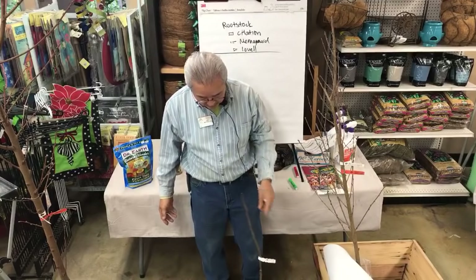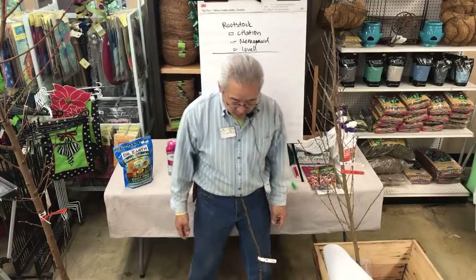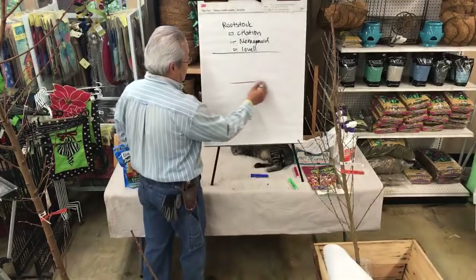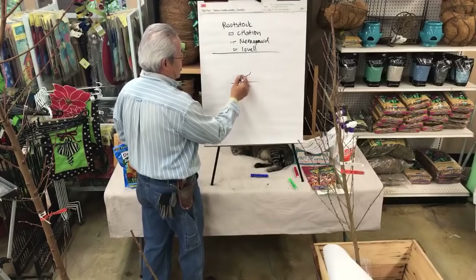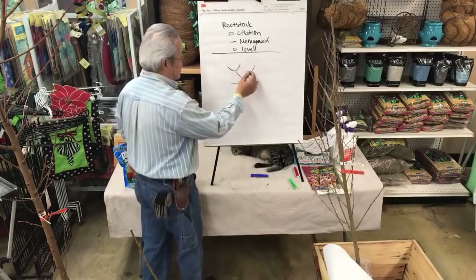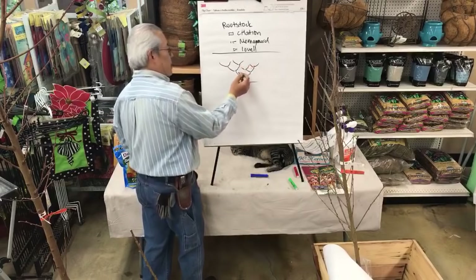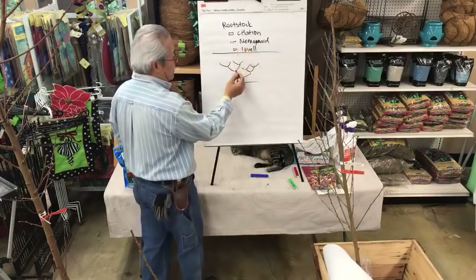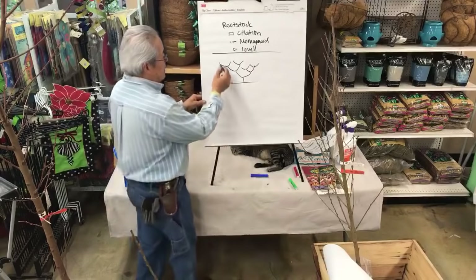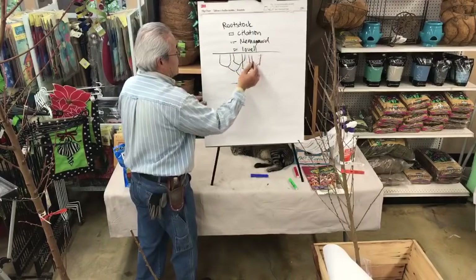The original way to prune peach trees was to cut them low and then train the branches to go outward. The second year, train them to go further. Third year, more branches. Keep cutting them because they'll shoot up — keep forcing them to branch and branch. Eventually you get 16 verticals going straight up.